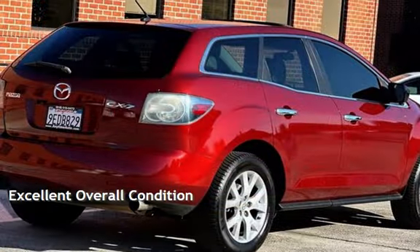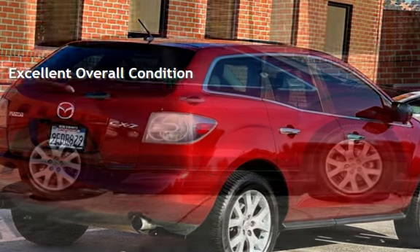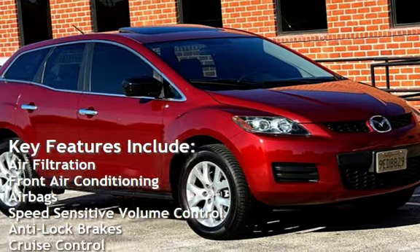This vehicle is in excellent overall condition. Ask to see the free AutoCheck Vehicle History Report. Key features include air filtration and front air conditioning.